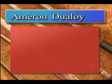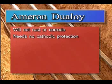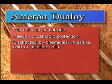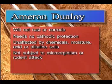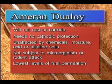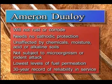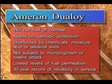Chemically inert fiberglass-reinforced epoxy resin will not rust or corrode. It does not require cathodic protection. It is unaffected by chemicals, moisture, acid or alkaline soils. These products are not subject to microorganisms or even rodent attack, and exhibit the lowest levels of fuel permeation of non-metallic piping. Ameron products have a 30-year track record of reliability in fuel service.